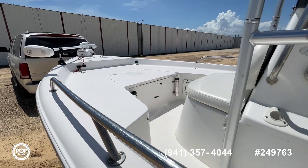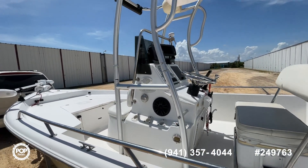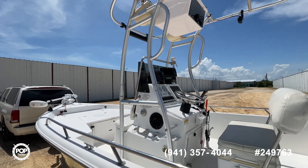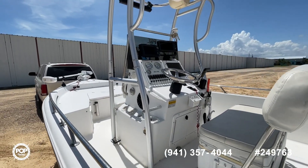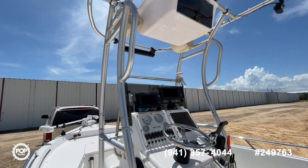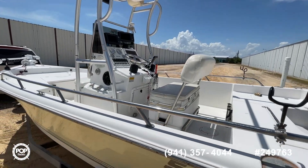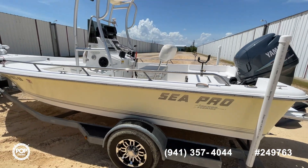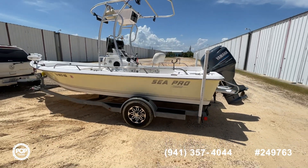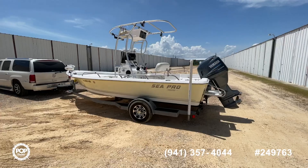Anyway, this is Steve with Pop Yachts. This is a 2004 Seapro SV1900, really great looking boat. Take a look at all the photos we have in the ad. If you have any questions, please give us a call at Pop Yachts. Schedule a showing or make an offer with us today. Have a great day and thank you for shopping. Bye-bye.